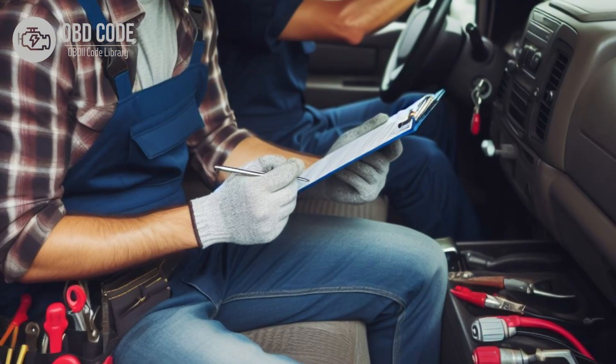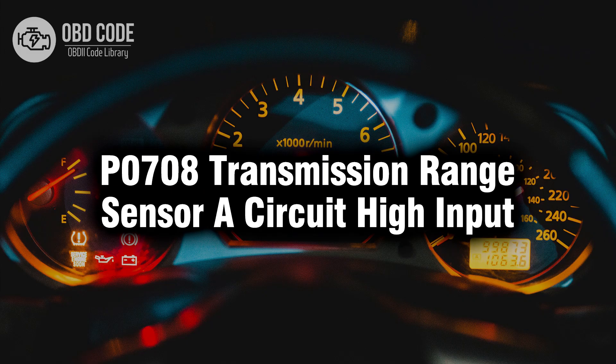Clear the trouble codes from the vehicle's memory and perform a test drive to verify that the issue has been resolved. If the code returns, further diagnosis may be necessary to identify the underlying problem. Thank you for watching this video, don't forget to leave a like and a comment. See you next time.